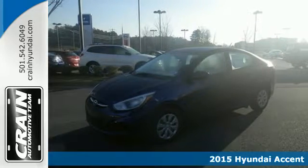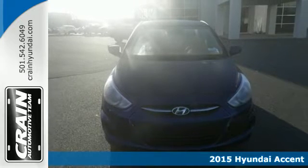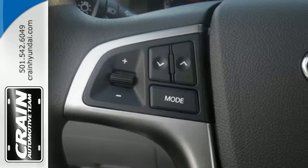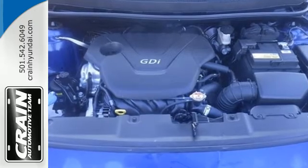Here's a 2015 Hyundai Accent. Don't let the word subcompact mislead you. This vehicle was designed to feel more spacious inside than it looks from the outside. No matter what seat you find yourself in, you'll discover a level of comfort and refinement that's sure to impress.